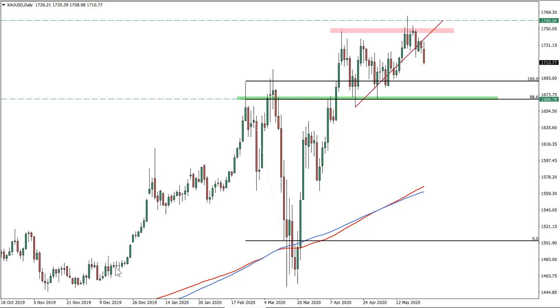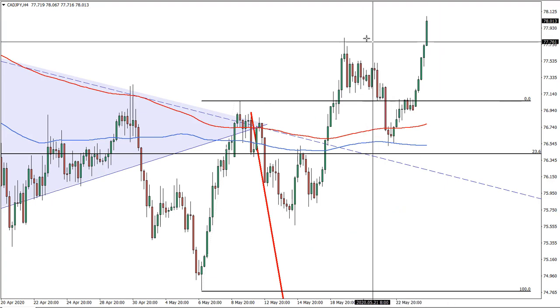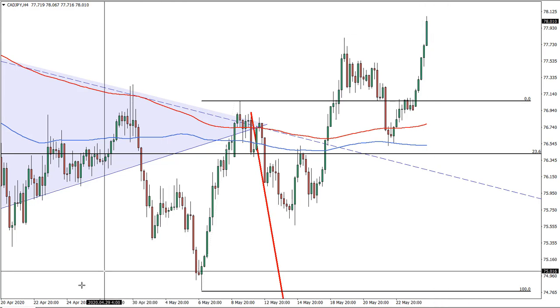Quick run up through the previous ideas. Canadian-Japanese basically stopped out because it broke above this high, so we are out of these trades.